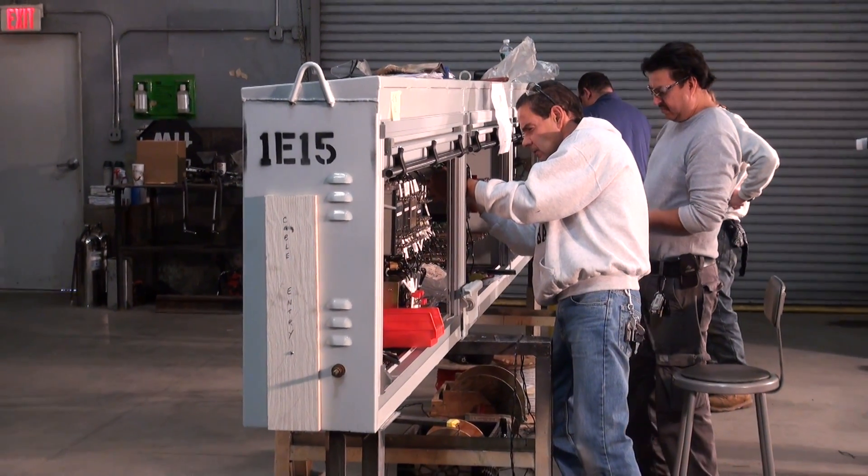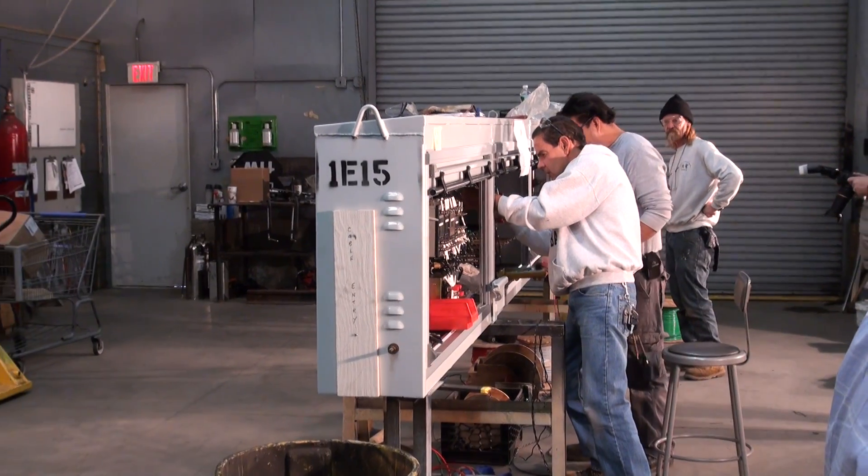What we're doing here is we're actually assisting Amtrak in the building of one of their automatic signal locations in the East River Tunnels. There were five locations that were damaged. This is actually one of the locations in line one that were damaged that we're building for Amtrak.